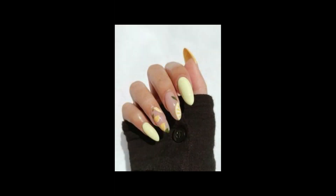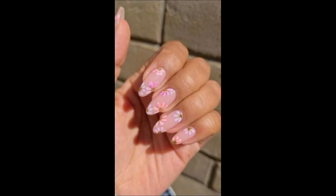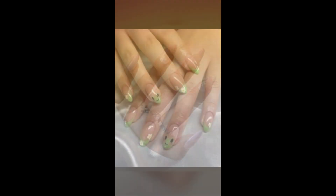Geometrical nail art features sharp lines, shapes, and symmetry. Experiment with triangles, stripes, or zigzag patterns for a modern touch. Ombre nails blends two or more colors smoothly, creating a gradient effect. Use a sponge or brush to achieve this eye-catching look.